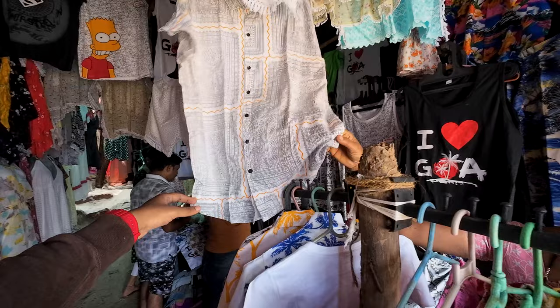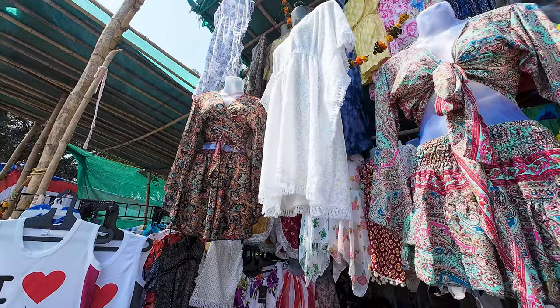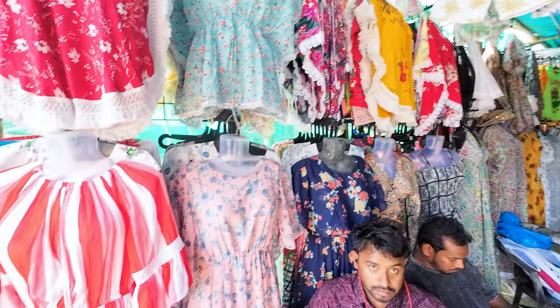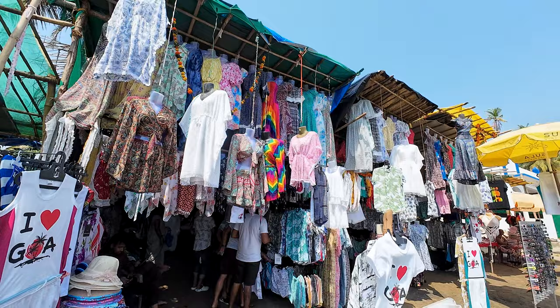Goa t-shirts here are 350 rupees. Just to show you guys some other shops — there are so many different types of outfits and a lot of choice here. You'd expect Goa t-shirts to be around 100 rupees at most places, but they have to pay rents and everything. There are so many outfits here.